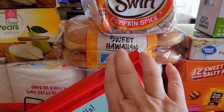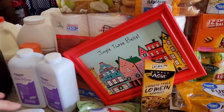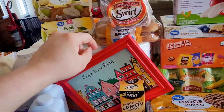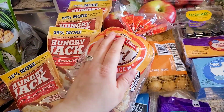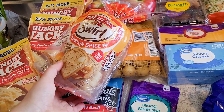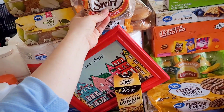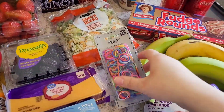I wanted the Hawaiian sweet rolls but they didn't have them, so I got slider buns for the turkey I'm cooking tomorrow for sandwiches. I ran out of my pumpkin spice swirl bread — y'all have seen me on here and on Instagram eating this all the time. This is my third loaf. It stays out of stock, so I managed to grab one. Got some rubber bands for Willow's hair — she doesn't keep bows in, so the colored ones are cute for matching her outfit.